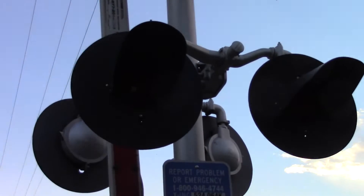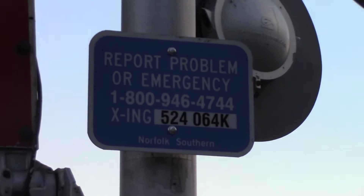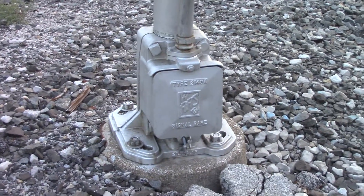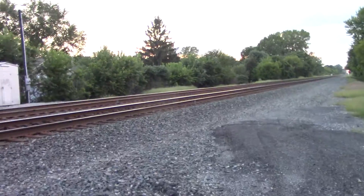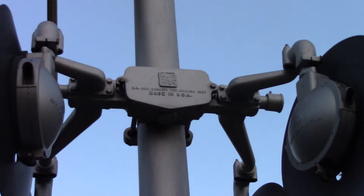Same thing again — 8-inch by 20-inch Safe Train incandescents. DOT information. Got another WRRS signal base, and a side view of the lights with a WRRS bracket this time.